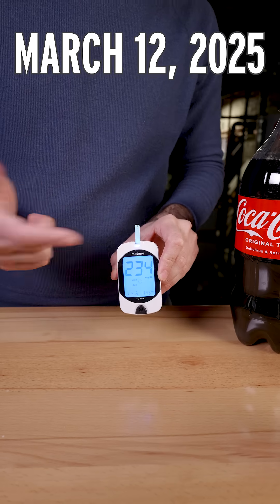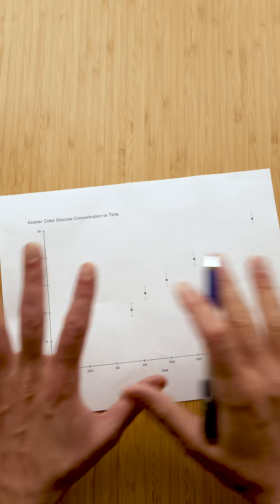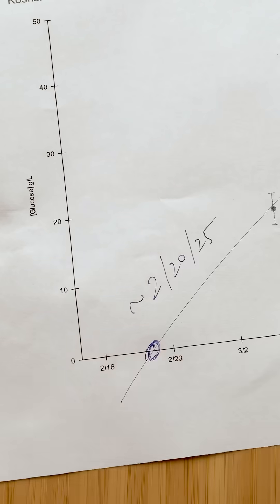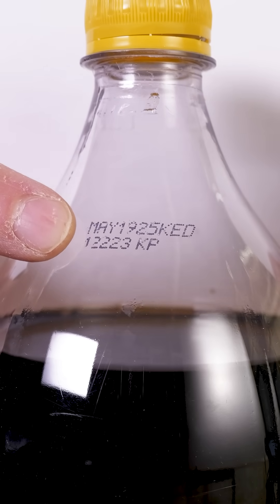Of course, I tracked the breakdown over time to estimate when the Coke was bottled. I could model this as a pseudo-first-order reaction and do a bunch of fancy math, or I could do it the old-fashioned way. Here's my prediction. If anyone knows how to convert this to an actual production date, let me know in the comments.